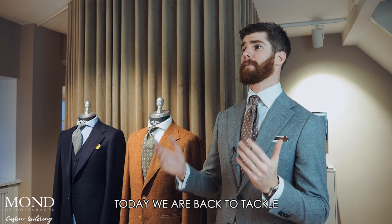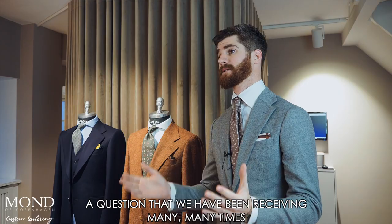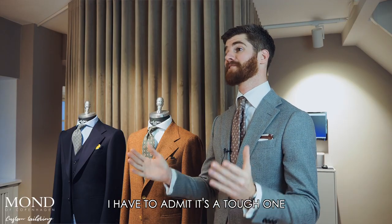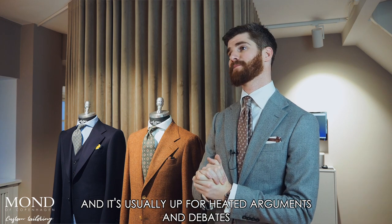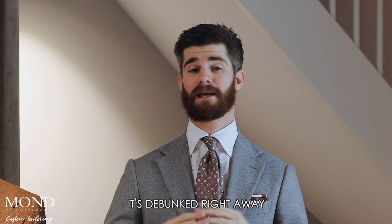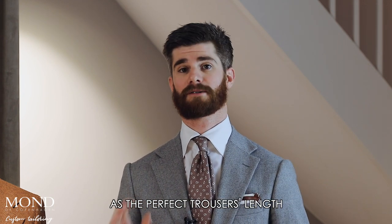Hi gentlemen, today we are back to tackle a question that we have been receiving many, many times: what is the perfect trousers length? I have to admit it's a tough one. It's usually up for heated arguments and debates, and in our opinion, let's debunk it right away — there is no such thing as the perfect trousers length.